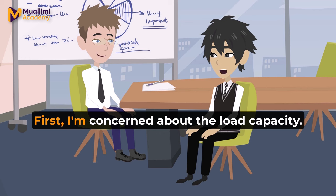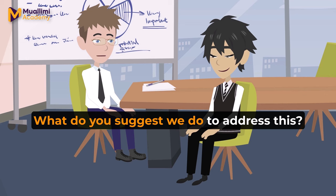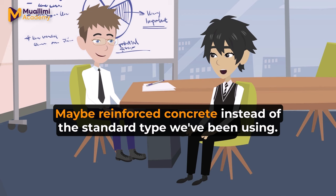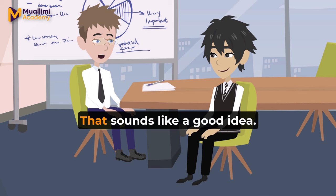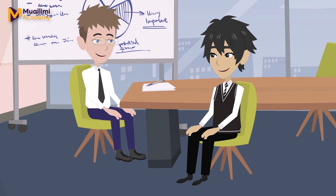First, I'm concerned about the load capacity. According to my calculations, the current design might not be strong enough for heavy traffic. That's a valid point. What do you suggest we do to address this? I think we should consider using stronger materials for the foundation — maybe reinforced concrete instead of the standard type we've been using. That sounds like a good idea. It might increase the cost, but safety is our priority.